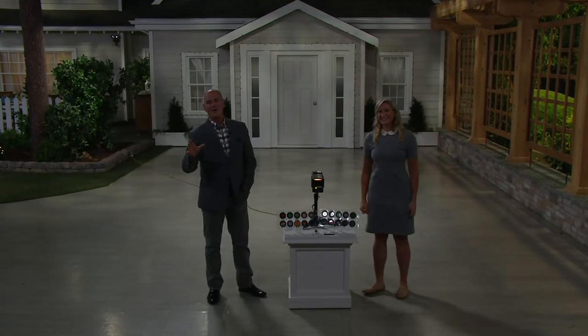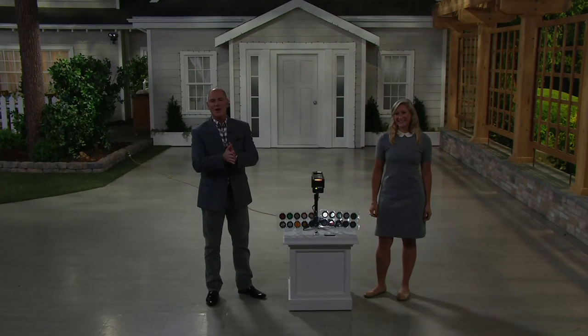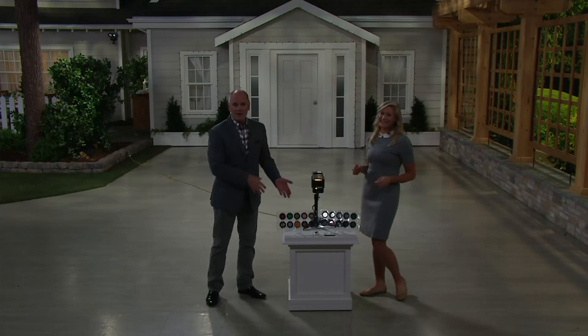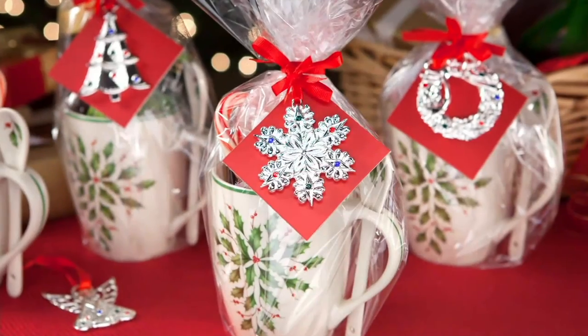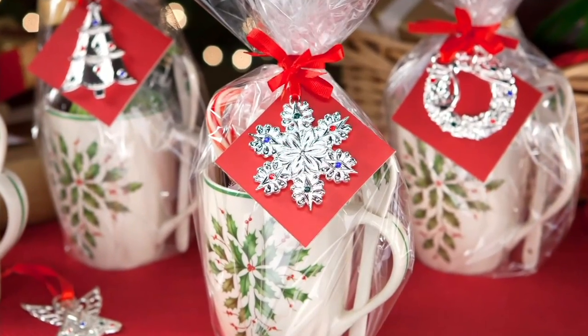We've got so much more coming up as we continue home for the holidays. Don't wait on this — if you wait, you're going to feel like I did, where I couldn't get it. I passed this up for two seasons in a row because they sold out so quickly.